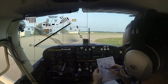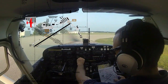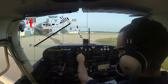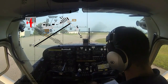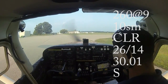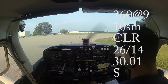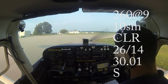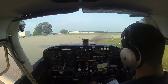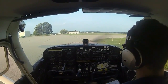Now we're sitting at the Northwest T, holding short of Charlie in the non-movement area. We'll go ahead and get our ATIS. Information Sierra, 2253 Zulu. Wind 260 at 9, visibility 10, sky clear, temperature 26, dewpoint 14, altimeter 3001. Visual approach for runway 24 in use. Notice to airmen: use caution, bird, deer, coyote in the vicinity. Advise on initial contact you have Sierra. So our wind is 260 at 9, about 10 statute miles visibility, no ceiling below 12,000, altimeter 3001, and runway 24 is what we'll expect to use.